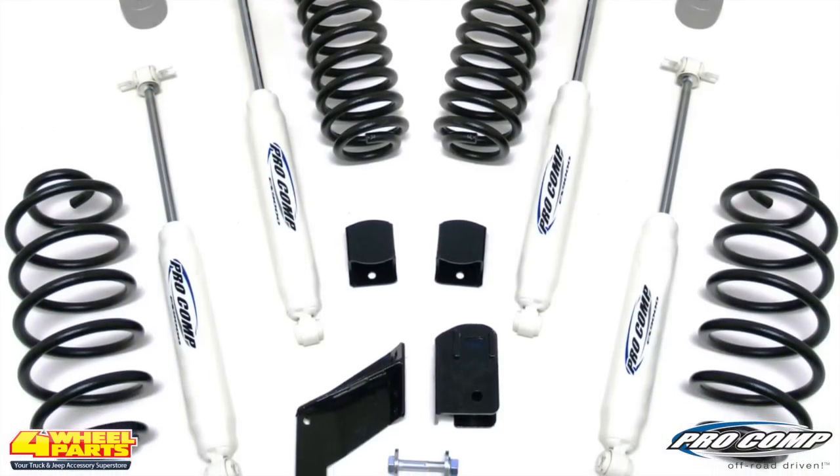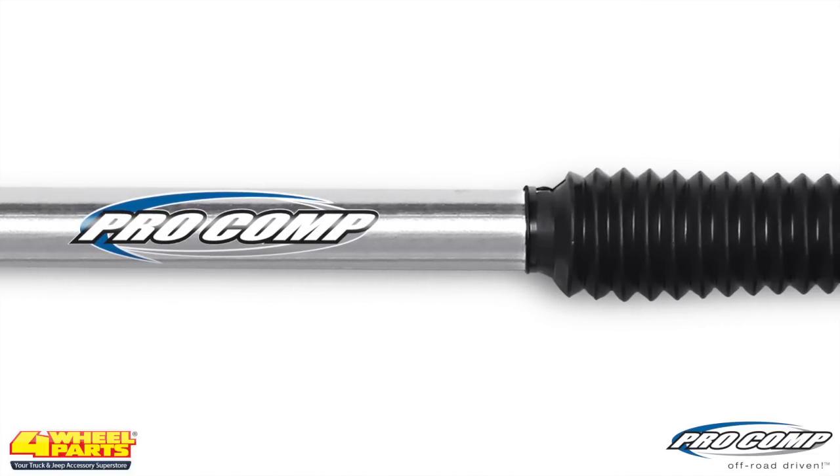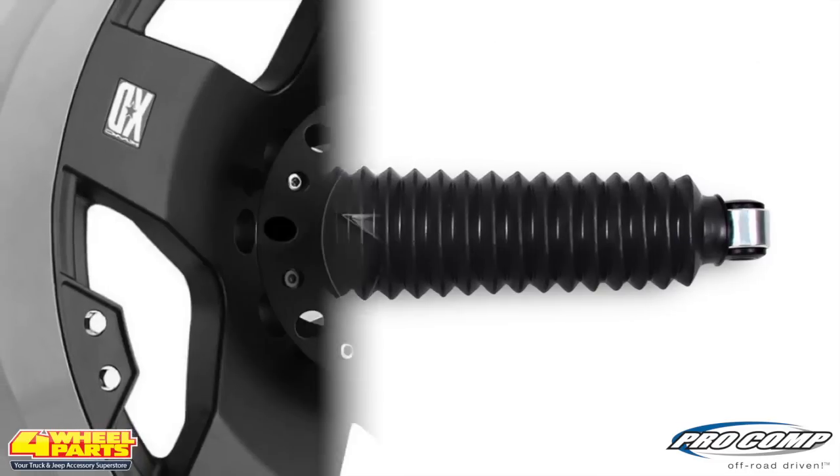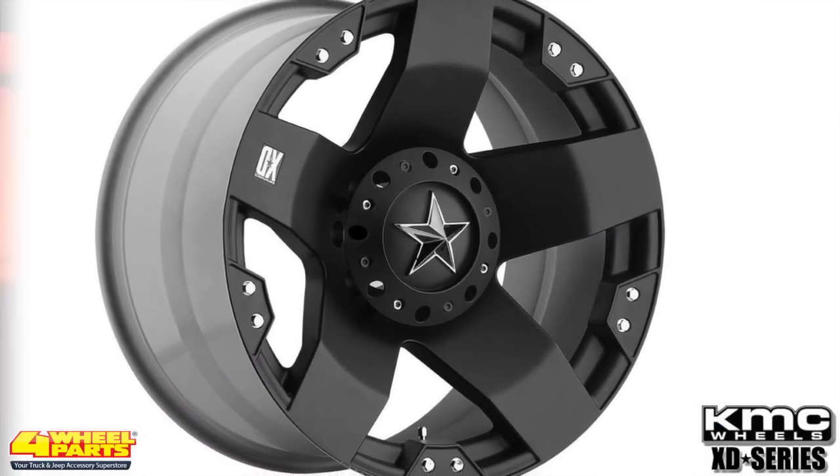For added off-road prowess, the suspension was lifted two and a half inches with a Pro Comp coil spring lift kit. The front and rear shocks were upgraded with Pro Comp's Pro Runner monotube shocks, adding the necessary clearance for the new wheels and tires.